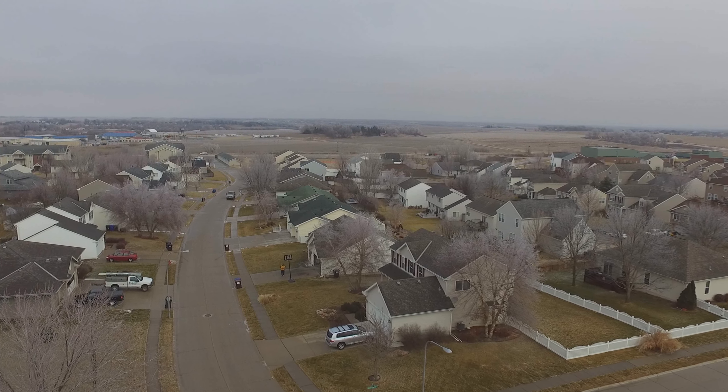I watched a video the other day that said don't land it — catch it — because when you land it, it kind of jars the mechanisms a little bit, and they're very easy to catch. So here I am catching it.